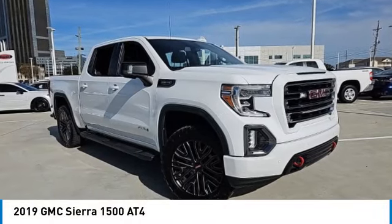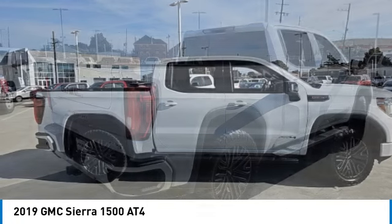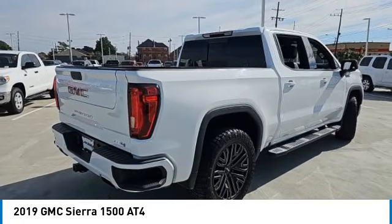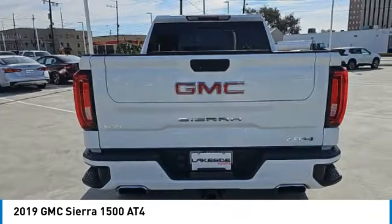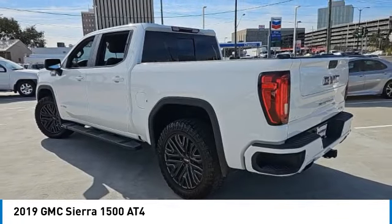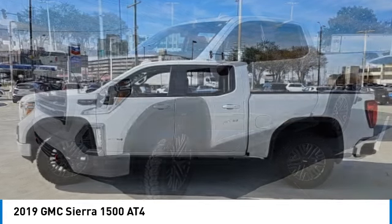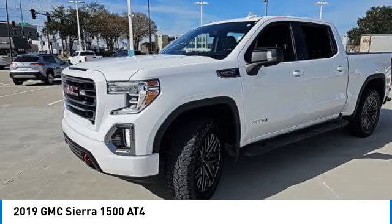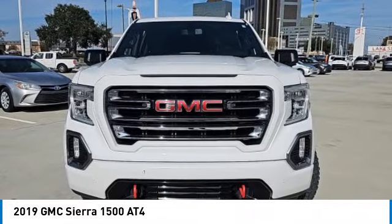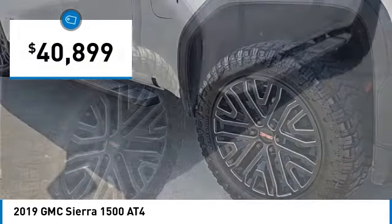Make a great choice today with the 2019 Sierra 1500. The GMC Sierra is a full-size pickup with all the functionality you could expect. With multiple trim levels, the GMC Sierra provides a wide range of features for you to enjoy. Power and advanced technology can both be found in this fantastic truck and is priced below $45,000.